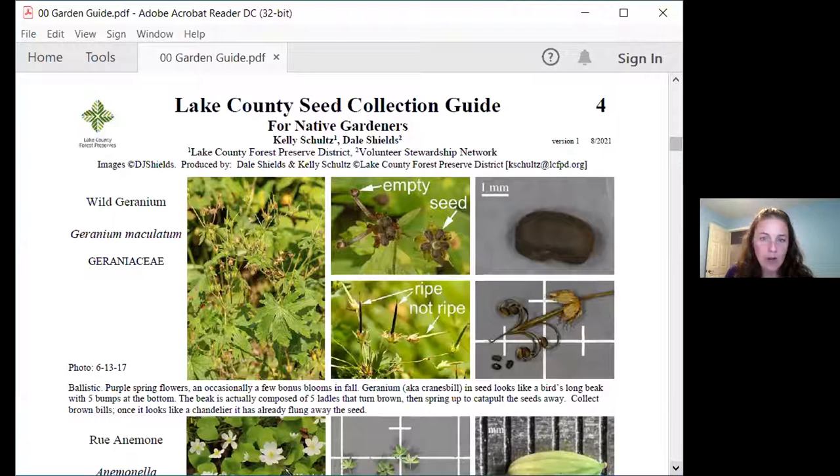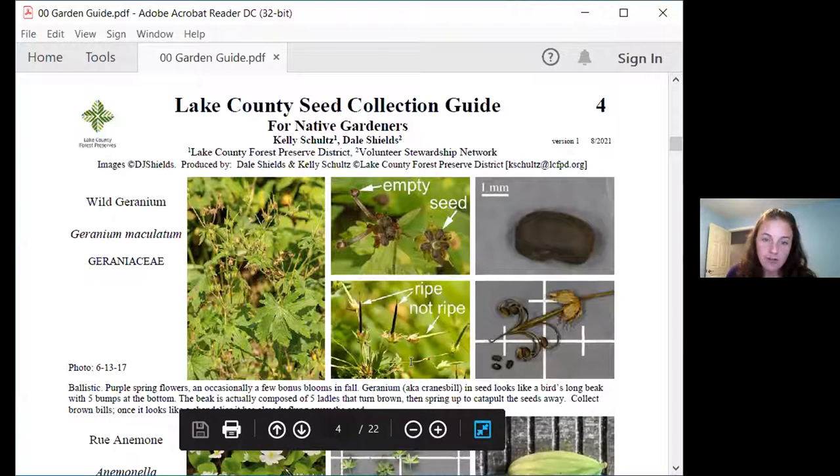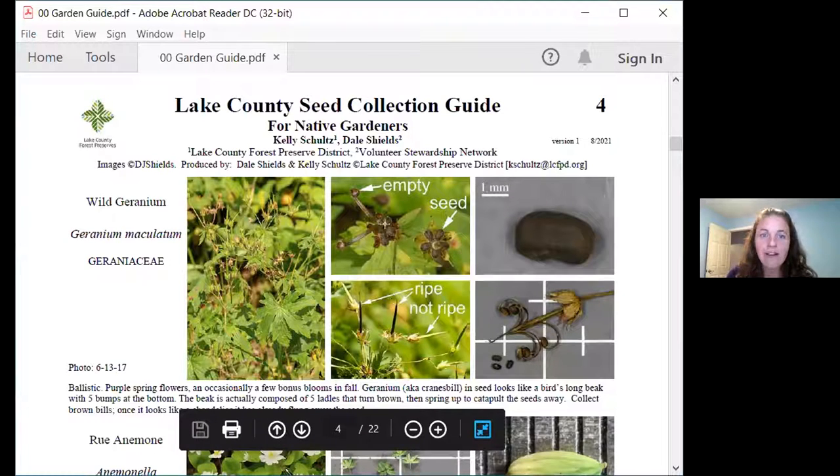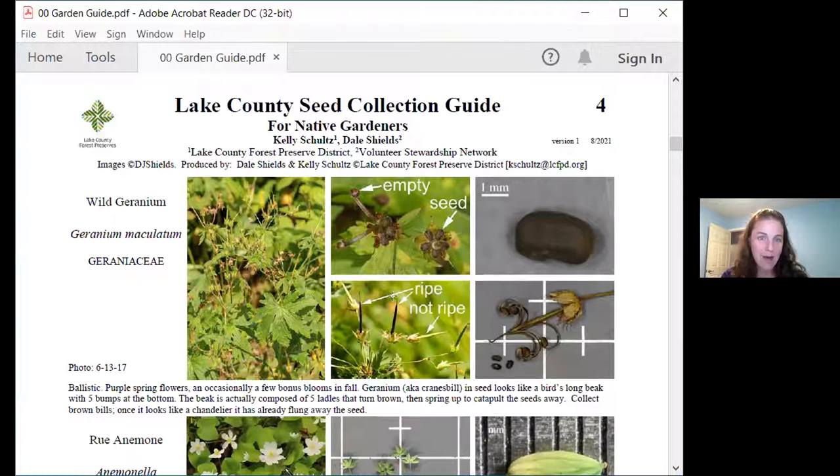Wild geranium is also called cranesbill — that name comes from this seed capsule which looks like a really long bird beak. At the base of that beak there are five little nubs, which are actually five ladles along the bill that catapult up and slingshot the seed away. After the seed is gone, you get this pretty little chandelier with five slingshots. So remember, ballistic seeds have the ready, aim, fire sequence: ready is a green cranesbill, aim is a brown cranesbill, fire is the chandelier. Collect these when you have a brown cranesbill, put them in a paper bag, close it up with a chip clip, and you'll hear that sound of microwave popcorn as those seeds pop loose.